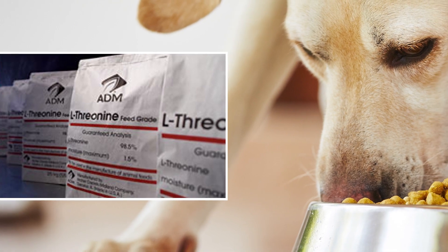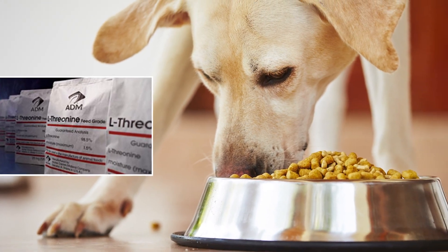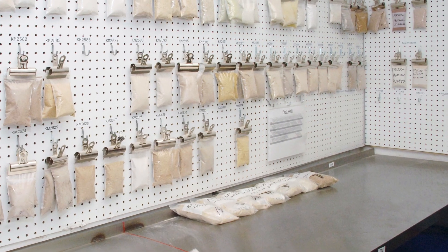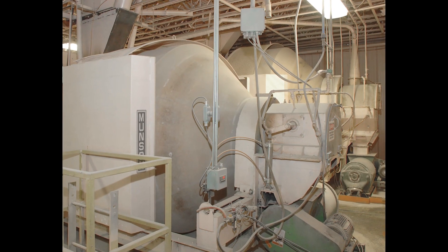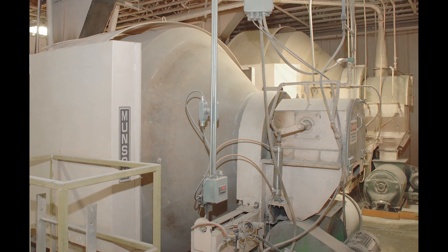ADM Alliance Nutrition produces over 1,100 vitamin and mineral products purchased by makers of pet food and livestock feed. The company blends its products from over 400 powdered ingredients using three Munson rotary batch mixers, all purchased in the early 1980s and still going strong.